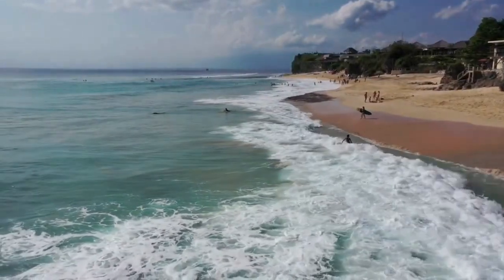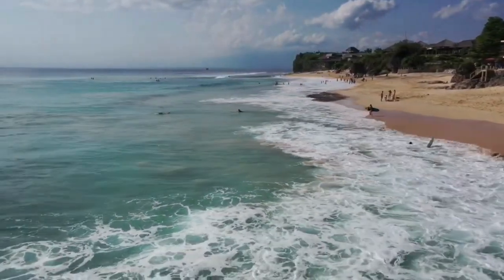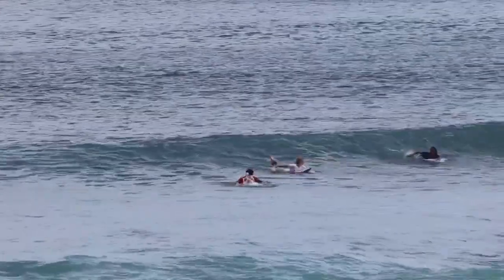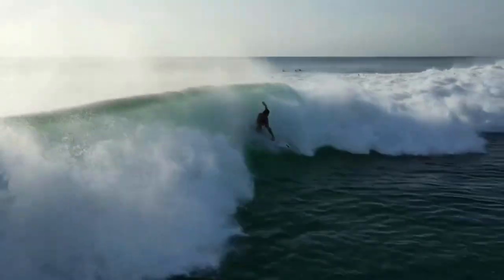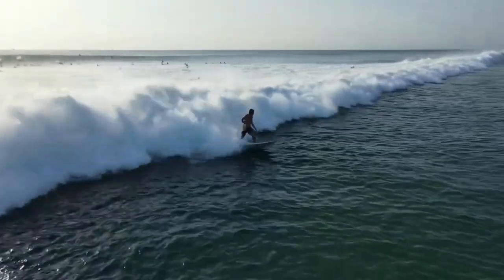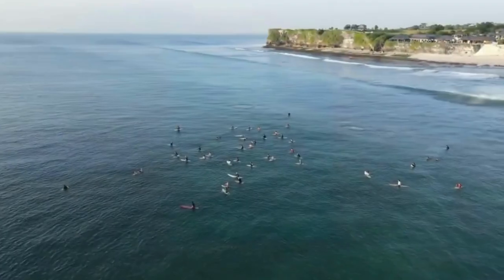The moment you set foot on Dreamland Beach, you'll be captivated by its natural beauty and serene atmosphere. The soft golden sand stretches as far as the eye can see, inviting you to kick off your shoes and feel the warmth beneath your feet.